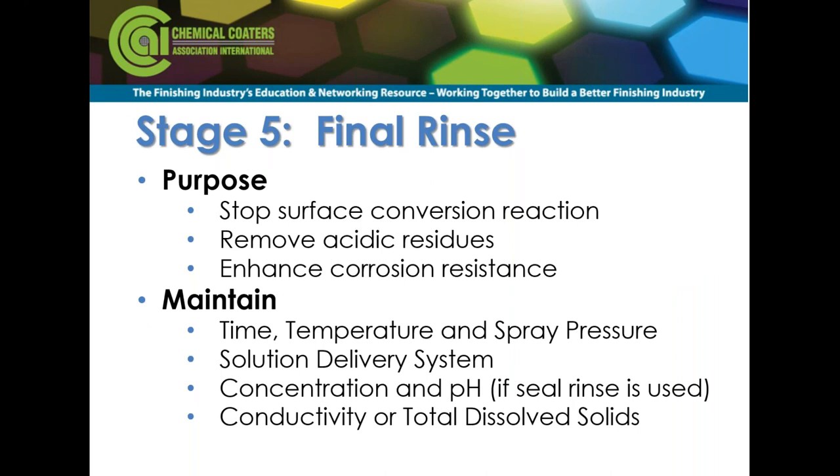Stage 5 is to stop the surface reaction if just rinsing, or to apply a seal rinse to further remove acidic residues and enhance corrosion resistance. Maintain the physics — time, temperature, spray pressure — and be able to deliver solution. You could have the best chemistry in the world, but if half your risers are plugged, you won't get the best treatment. If you employ a final seal rinse, maintain concentration and pH, and also check conductivity and dissolved solids, because this is the last thing that dries on your part and it will affect quality.